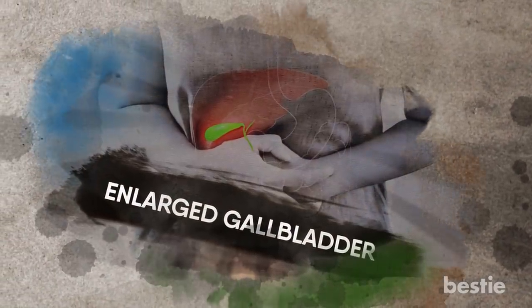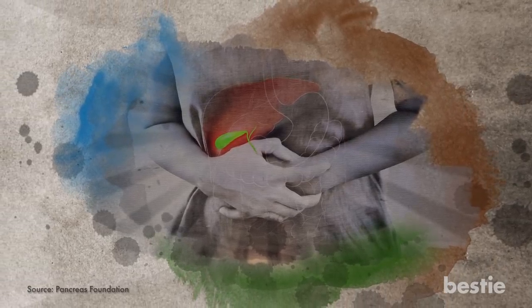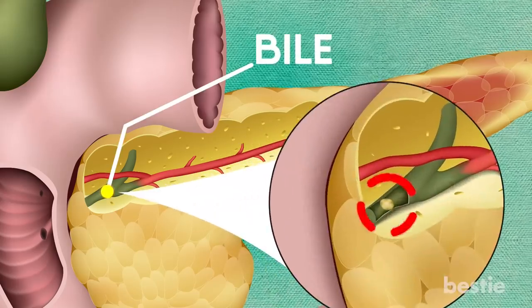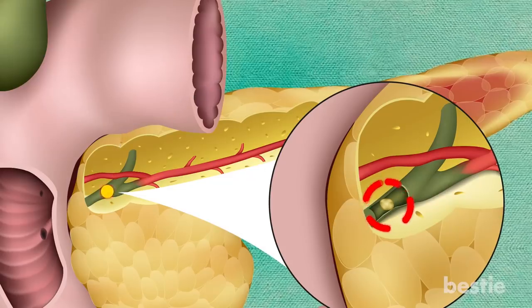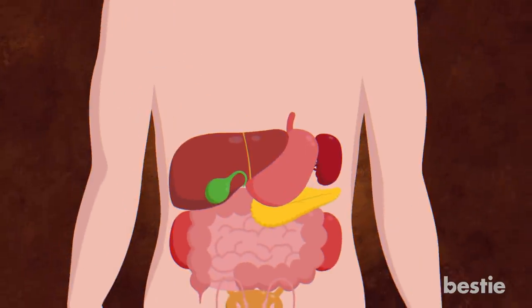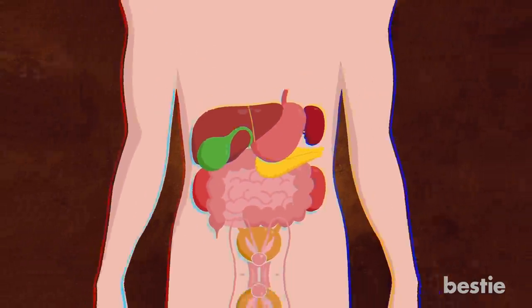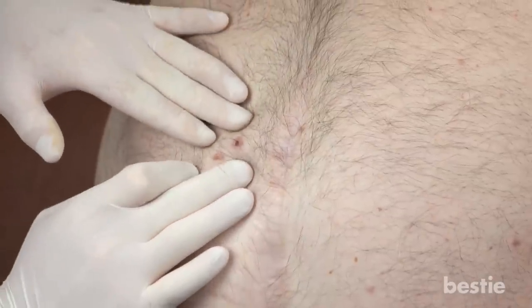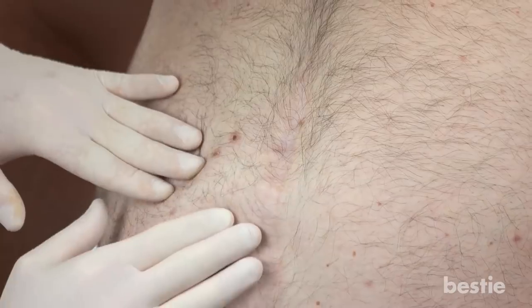Enlarged Gallbladder. Another symptom of pancreatic cancer is an inflamed gallbladder. When the common bile duct gets blocked by a pancreatic tumor, bile produced in the bladder cannot travel to the intestine. So it remains, causing the gallbladder to grow in size. The gallbladder becomes inflamed and will cause tenderness in the upper abdominal portion. Your doctor can feel your enlarged gallbladder during a normal body examination.